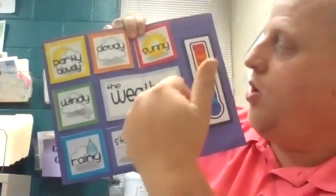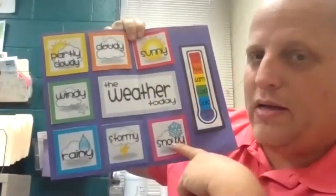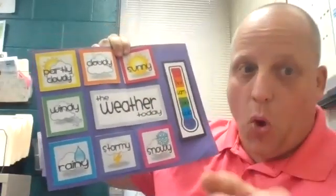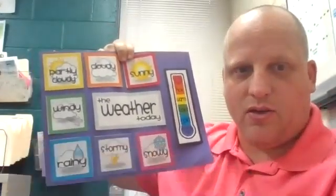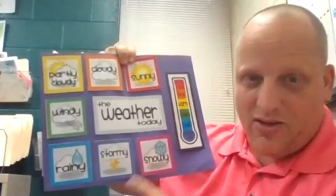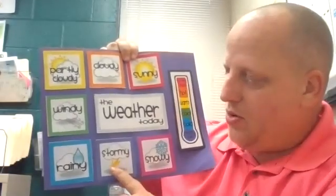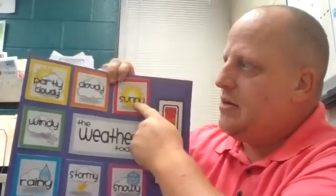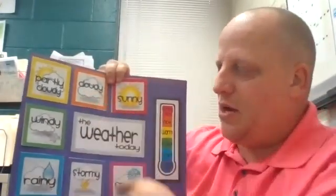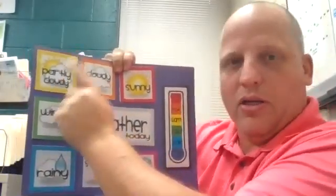So we're going to look at our weather chart. It wasn't quite snowing this morning, but it was cold enough to feel like it. If you were out early this morning, you saw all the frost on the ground to make it look like it had snowed, but it hadn't really snowed. We didn't hear any storming or see any lightning. We didn't see any rain. And it's not quite sunny out, but it's not super cloudy because it hasn't gotten to that almost rainy weather.